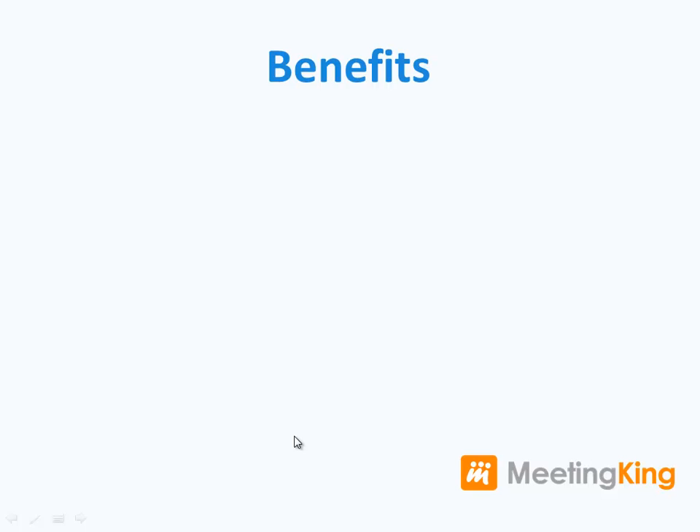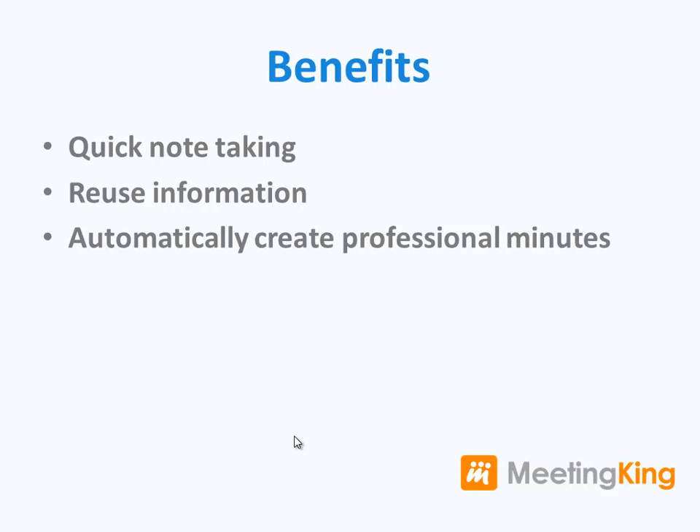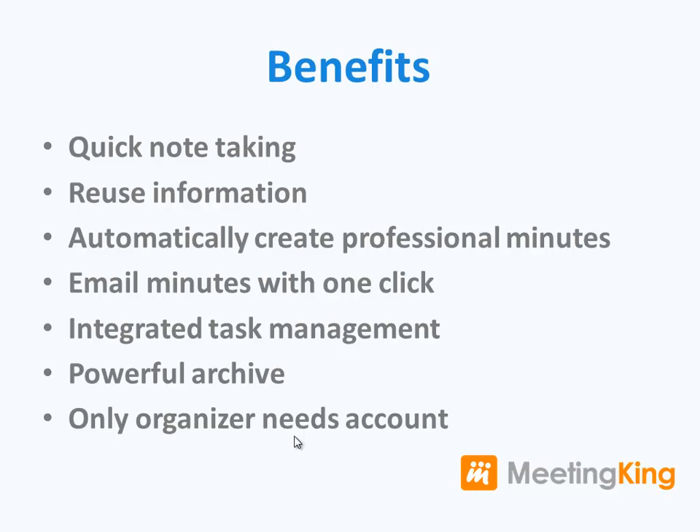Meeting King is a lot easier and a lot more powerful than using Word for minutes. Benefits include quick note taking, reuse of information, automatically create professional minutes, email minutes with one click, integrated task management, and a powerful archive so no more lost documents in the inbox or on the server — and it's already effective if only the organizer has an account.